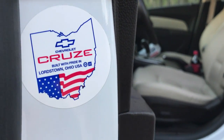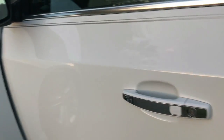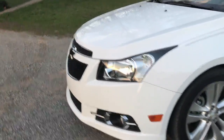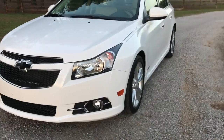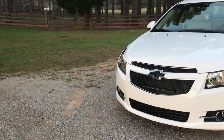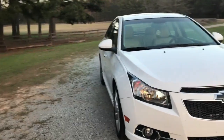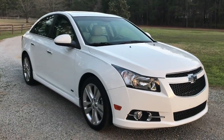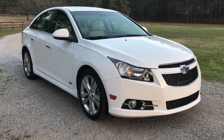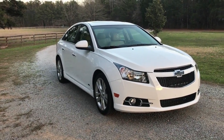Proudly built in Lordstown, Ohio — I butchered that the first day trying to read it through my phone. I love the keyless entry. It is just so amazing getting to drive this every day instead of the Tacoma. One tank of gas in this car lasts about two weeks driving to work, whereas with the Tacoma I'd be lucky to get a full week out of one tank — so I'm saving a good bit of money on gas.